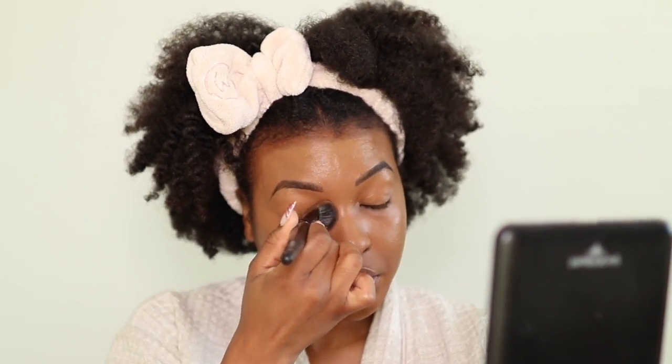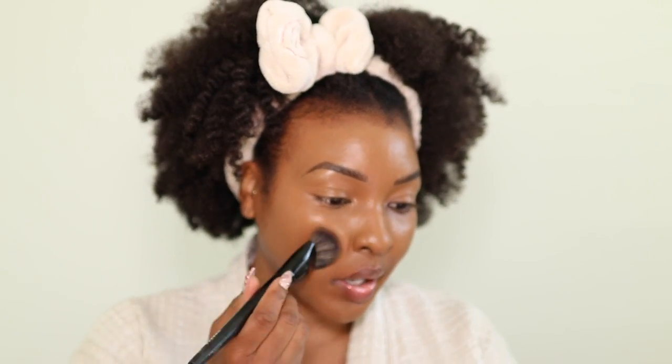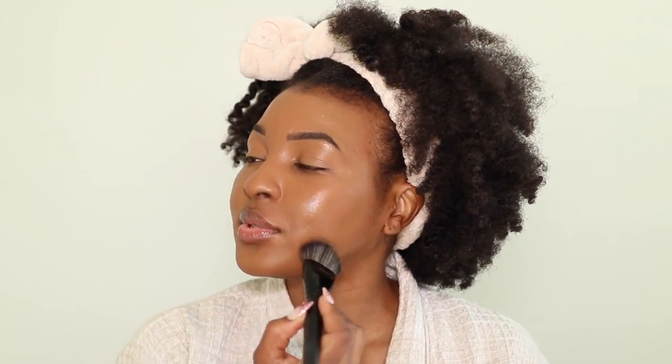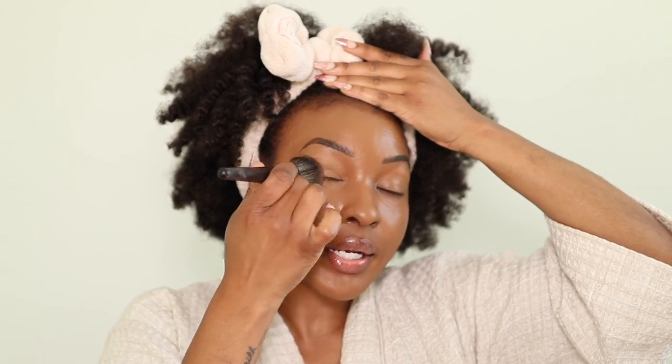After distributing the product, I take the brush and just press the product in — you don't want to swipe, you want to pat. My skin looks absolutely flawless. Dark spots where? Hyperpigmentation who? Around the hairline you want to make sure you blend that really good — blend around the hairline, get the ears with the extra, and your jawline too.